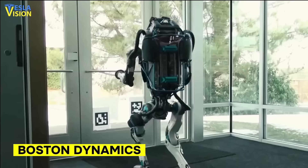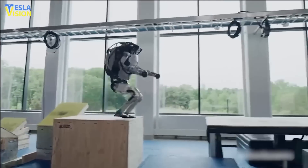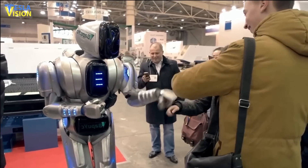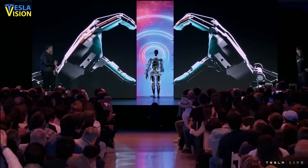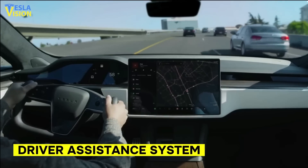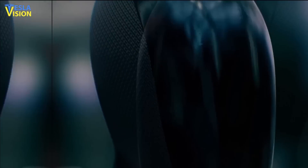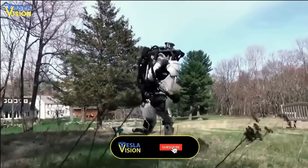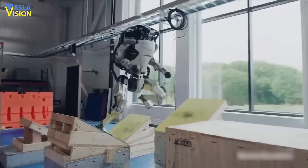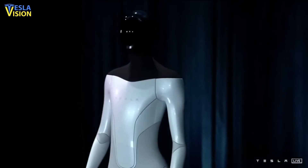In addition, Boston Dynamics, owned by Hyundai, has produced humanoid robots that are capable of performing acrobatic maneuvers. While Tesla may seem behind in the race for advanced humanoid robots, it's important to note that CEO Elon Musk has announced that their upcoming robot Optimus will utilize the same technology that powers Tesla's driver assistance system. This suggests that the Tesla robot could potentially surpass its current competitors, and Tesla's focus on incorporating their existing AI technology could give them an edge in the industry.